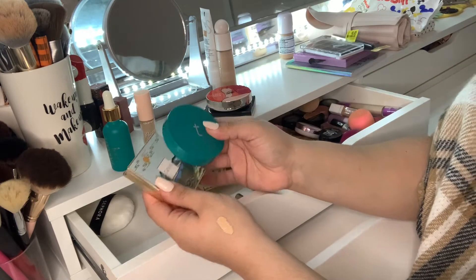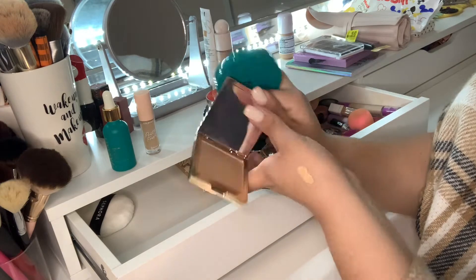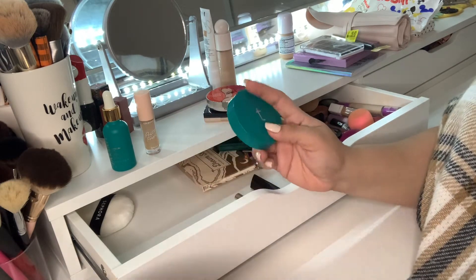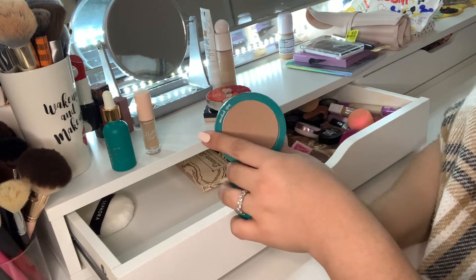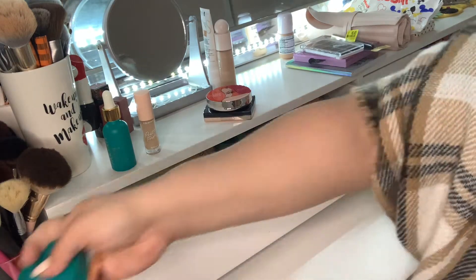I have two bronzers. I have the Katkin Bronzer in 03, which is an Amazon find — it's a really nice bronzer and a perfect shade for me right now. I also have the Thrive Araya Bronzer, which is a really good matte sculpt and bronzing powder. I really like those.